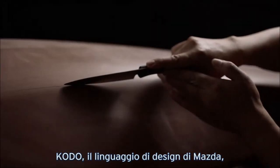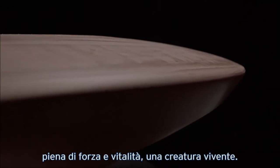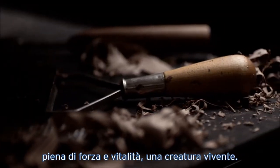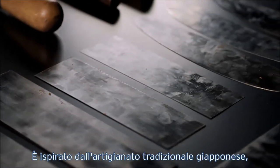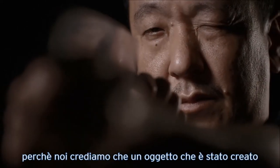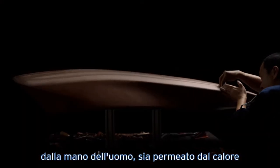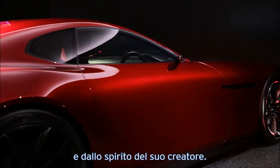Kodo, Mazda's design language, sets out to realise the beauty of form — full of strength and vitality, a living creature. It is inspired by traditional Japanese crafts and Japanese aesthetics. Our designs are sculpted by craftsmen, because we believe that an object which has been crafted by human hand is embodied with the warmth and spirit of its creator.